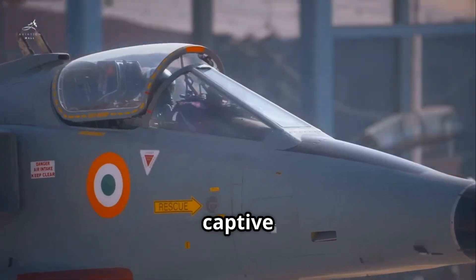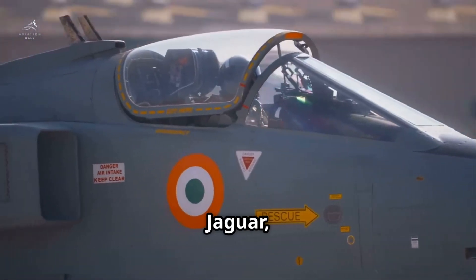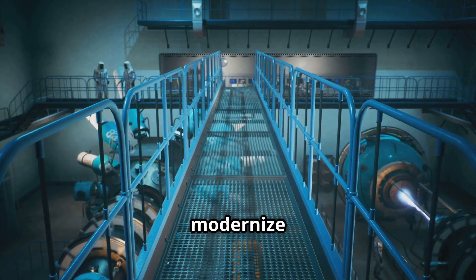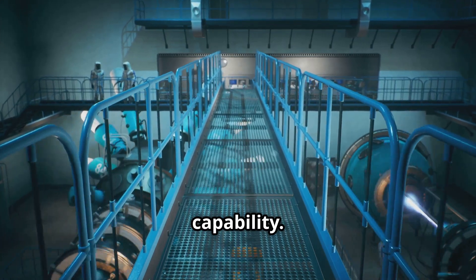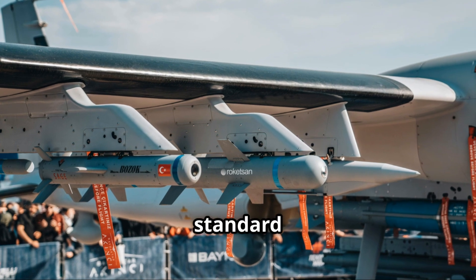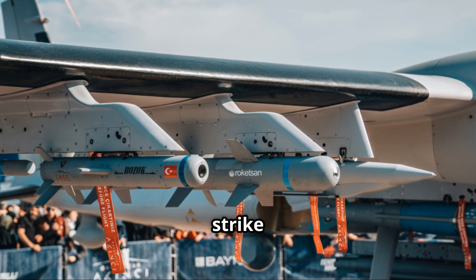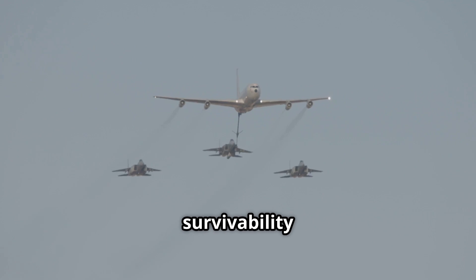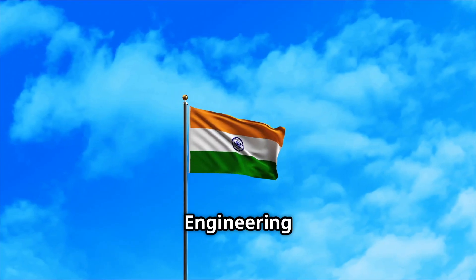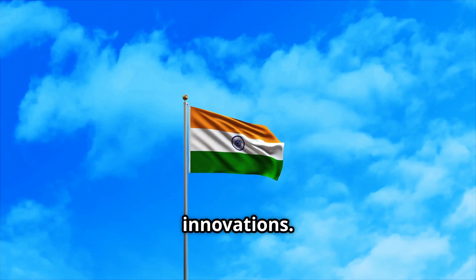With the successful captive trials of the Tara bomb on the Jaguar, DRDO has shown its ability to rapidly modernize India's aerial strike capability. As the technology matures, we can expect these bombs to become a standard part of India's precision strike arsenal, enhancing both survivability and effectiveness. Stay tuned to Defense and Safety Engineering for more updates on India's defense innovations.